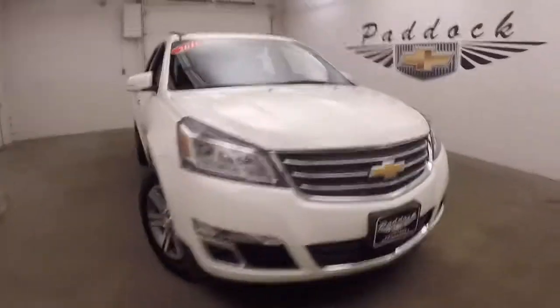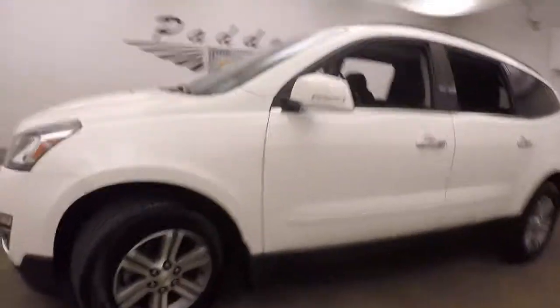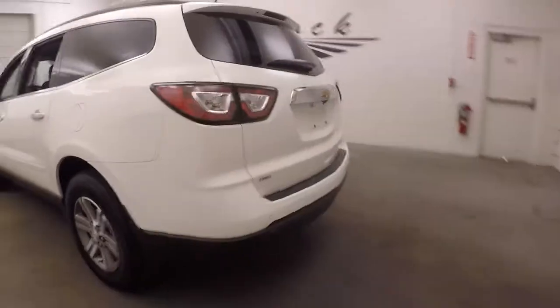It's a 2015 Chevy Traverse. Nice white paint, nice alloy wheels. Tires look like they're almost brand new. It is all-wheel drive.